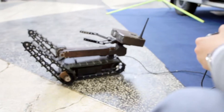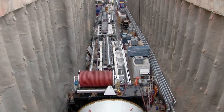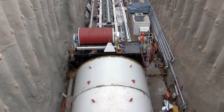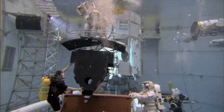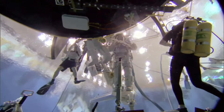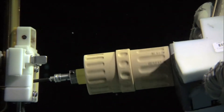Remotely operated vehicles, commonly known as ROVs, offer a range of effective solutions for subsea projects. They explore remote and undersea locations in the offshore oil and gas industry, and do repairs in places with high hydraulic pressure.